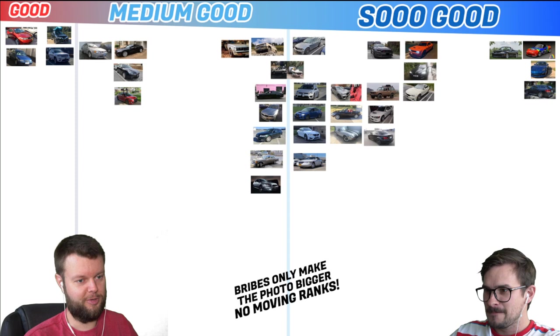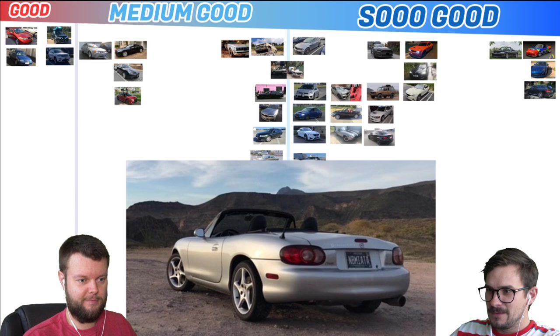Remember guys, bribes only make the photo bigger — we're not moving the ranks. Nikita has an 03 Mazda Miata. That's So Good on the left side. The license plate is NB Miata, which is pretty cool. Looks like he's got a bit of a fart cannon on it.